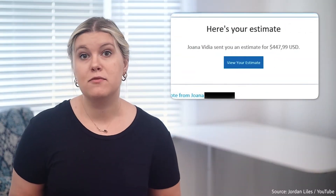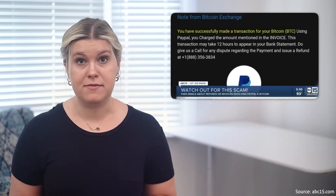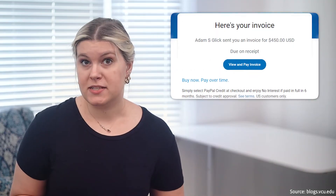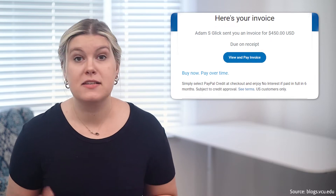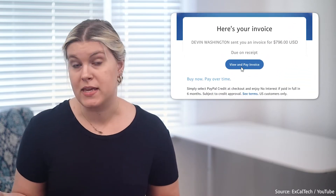Sometimes these invoices request cash or sometimes crypto, but they usually all have some form of 'here's your invoice' or 'invoice updated,' with a button to say 'view and pay invoice.' This mimics a real PayPal invoice and is sent through a spoofed version of the service at a paypal.com email address.